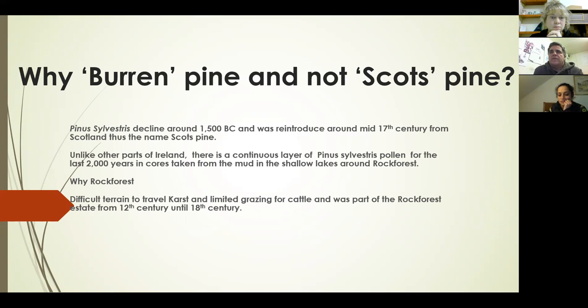Unlike other parts of Ireland where the pine had died out, what was discovered in Rock Forest — over maybe 50 to 60 years of different researchers doing cores — is that just as researchers today go to ice caps and core the ice to determine the chemical composition of the atmosphere thousands of years ago, you can do something similar with pollen. You can core into bogs and ponds, and experts in studying pollen can determine what species of plants were present at any given time. In Rock Forest there is a continuous layer of pollen with no gap, whereas in other parts of the country gaps were found, indicating the pine had died out and was probably reintroduced by man.